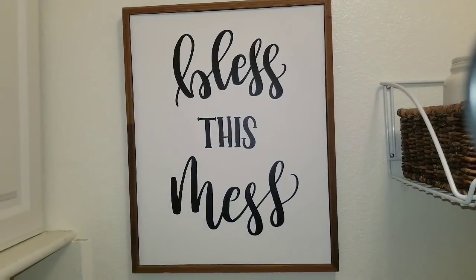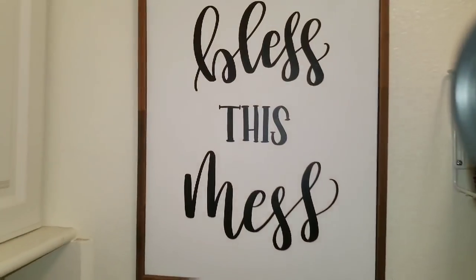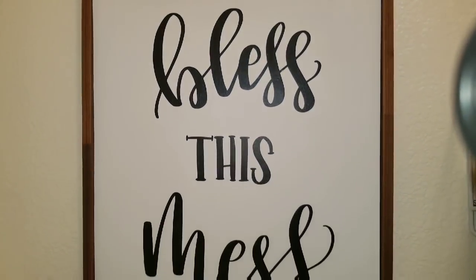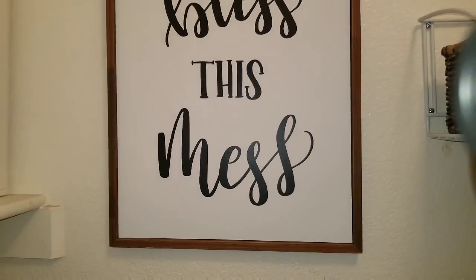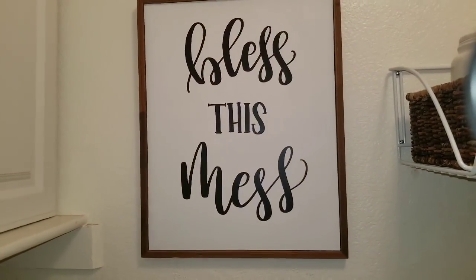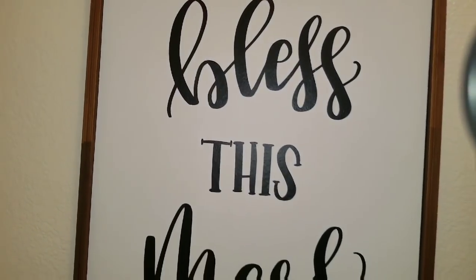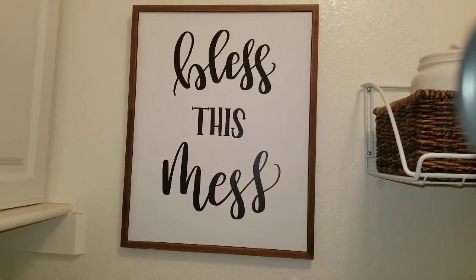Let me show you the other sign I did from my previous haul. I painted it and then put black vinyl on top and it just says 'Bless This Mess.' You guys saw the original in my last haul — this is what I did to it. It's now in my laundry room.